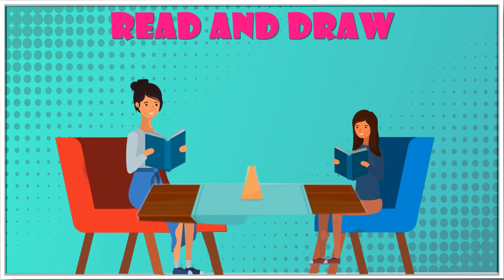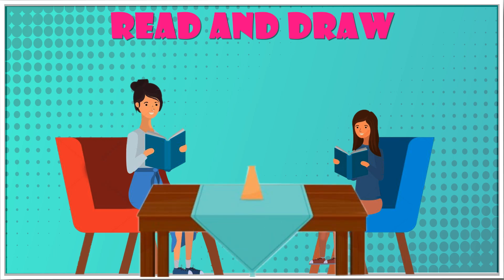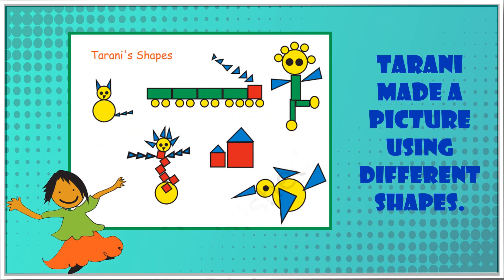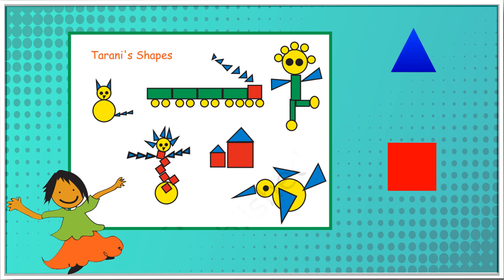Tarani made a picture using different shapes. Look at Tarani's picture and tell — how many triangles are there? There are 30 triangles. How many squares are there? There are a total of nine squares.